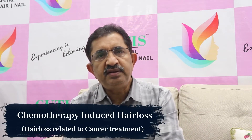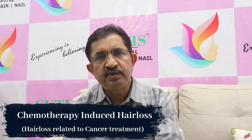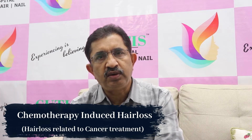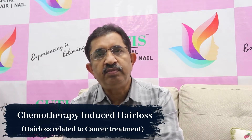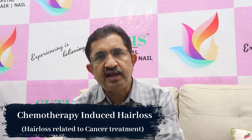When the patient is undergoing chemotherapy, or in fact radiotherapy, or gray ray therapy, or electron beam-induced therapy, it is likely that they lose their hair.